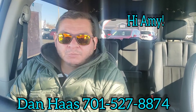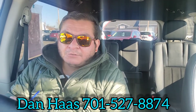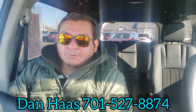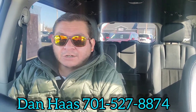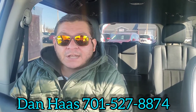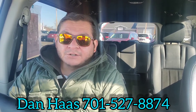Hi Amy, it's Dan over here at Ferocity Motors in Bismarck and I am sitting inside that 2019 Dodge Grand Caravan SXT that you inquired about. What I'm going to do for you today is a walk-around video of the outside, show you any scratches, the tire tread, the cargo area, and then come back inside to check out the interior and features. This does have 36,375 miles on her and the 3.6 liter V6 engine under the hood.